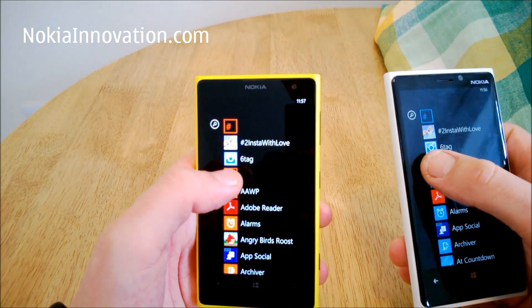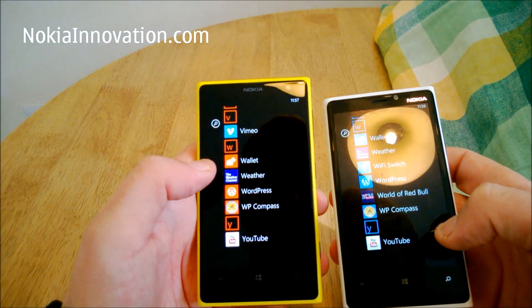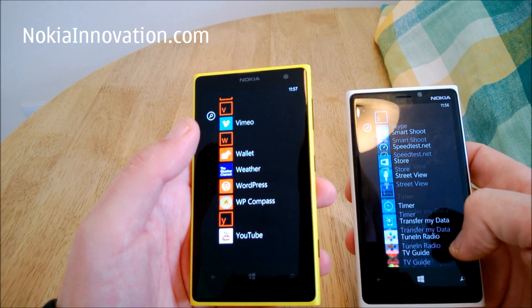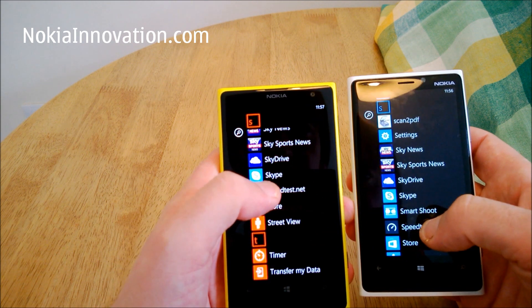We could try a speed test. We are on Wi-Fi on both these phones. There is a SIM card in the 1020 and not in the 920 — whether that makes any difference. We'll try a speed test.